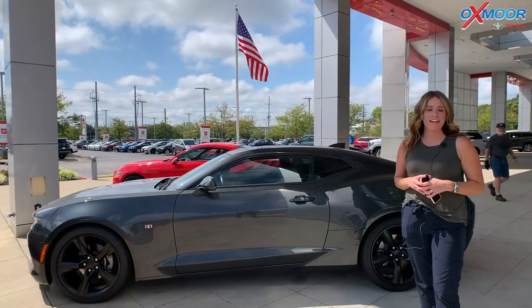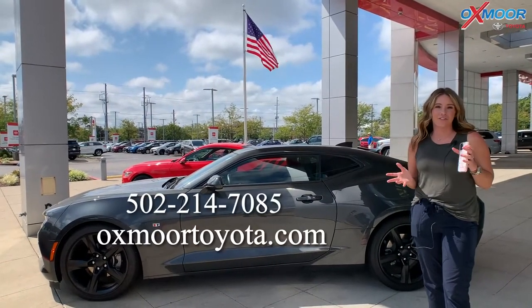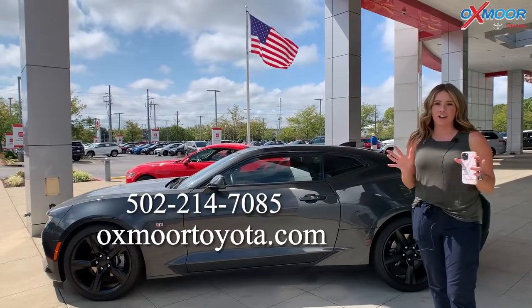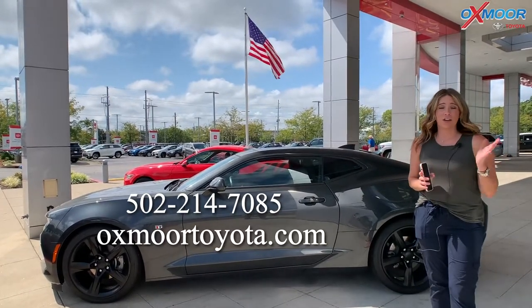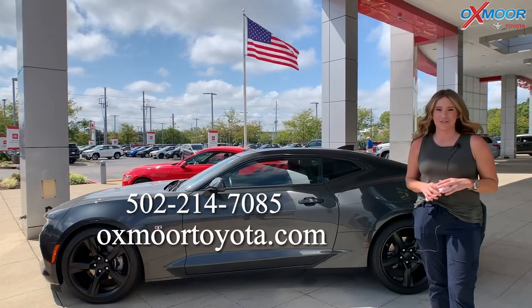If you all have any questions on any one of these, if you'd like to stop in and take one for a test drive, let us know. All of our contact information will be listed right here. Thanks to you all for watching. Have a wonderful weekend — we'll see you soon. Bye.